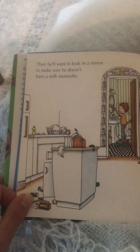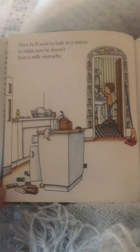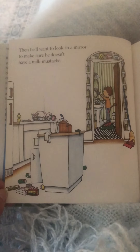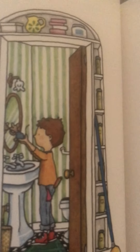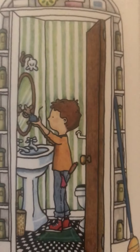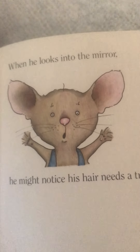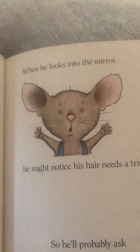Then he'll want to look in a mirror to make sure he doesn't have a milk mustache. You've probably had a milk mustache before. So now he has to hold the mouse up to the mirror so he can see if he has a milk mustache. When he looks into the mirror, he might notice his hair needs a trim. Oh look, he has one little hair that's getting long.